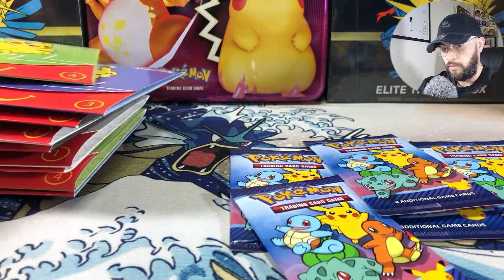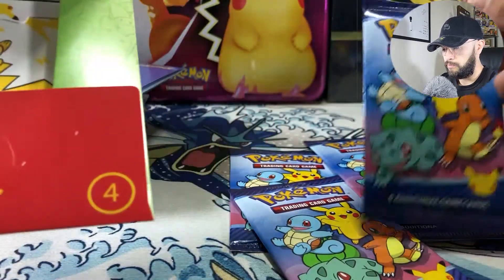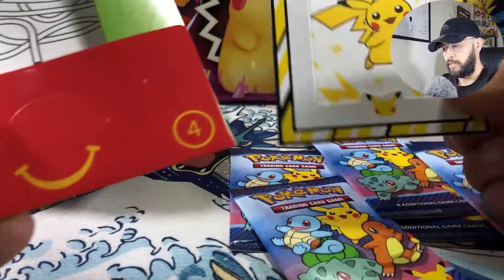Even before it's officially out, people had cases — that's kind of suspect. Take a look at these.